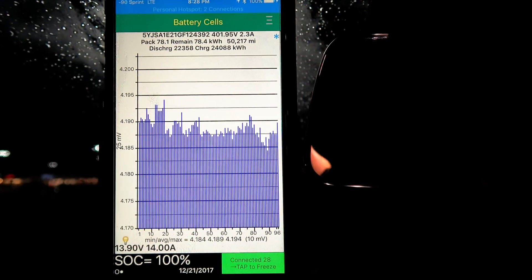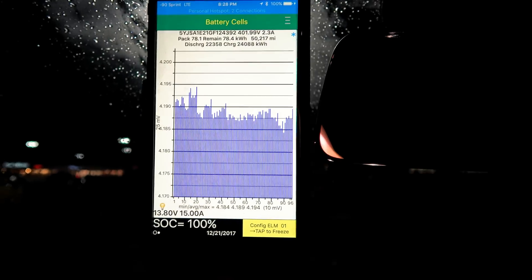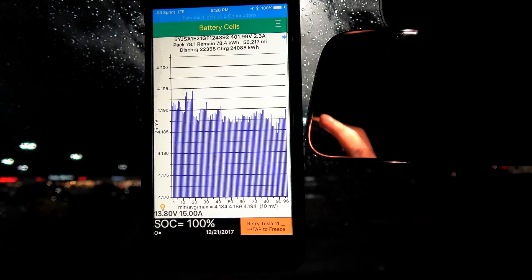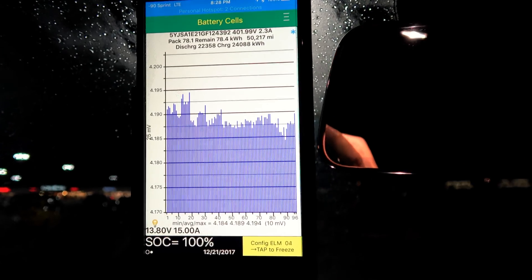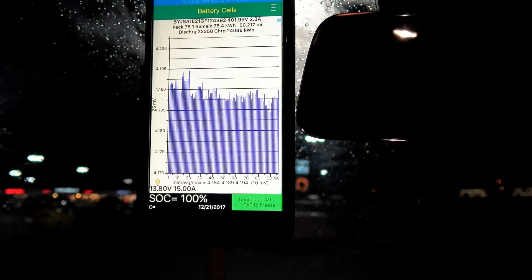Let's switch over to the handy-dandy Tesla Spy. Lifetime pack discharge: 22.358 megawatts. Lifetime charge: 24.088 megawatts. Current balance of the pack is 10 millivolts.